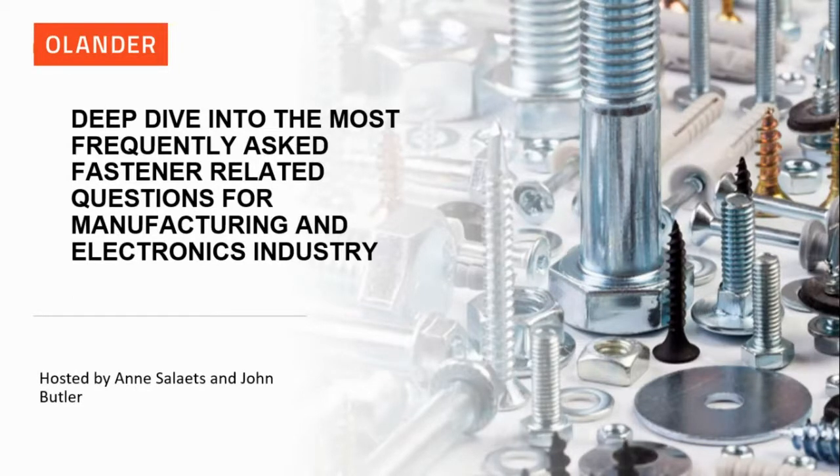Hello and welcome to VirtualCon.live. I'm your host, VirtualConner. Today's webinar is a deep dive into the most frequently asked fastener-related questions for the manufacturing and electronics industry.